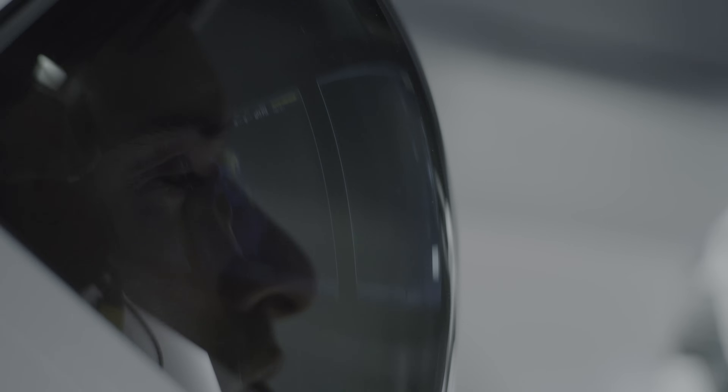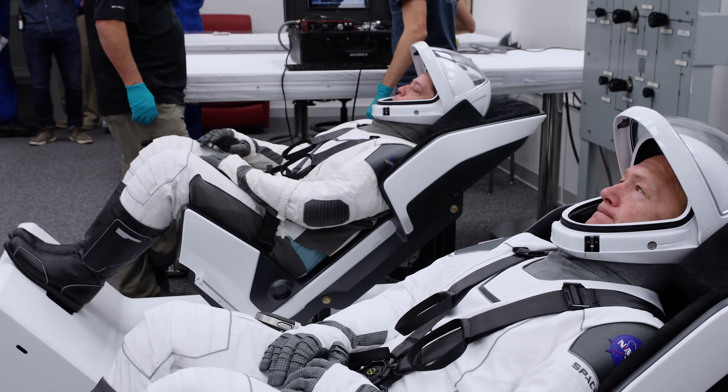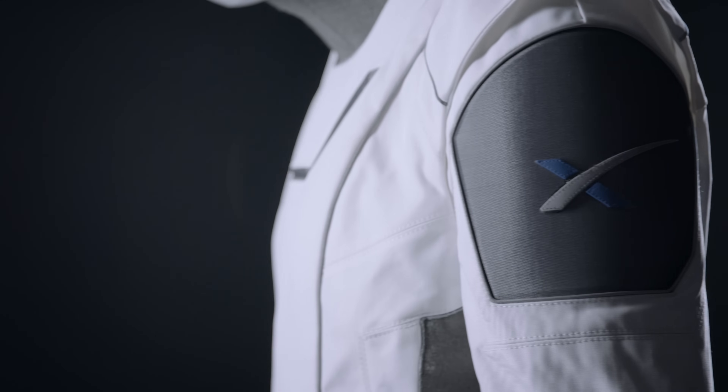The spacesuit's primary purpose is to protect the crew in the unlikely event that the cabin were to depressurize, but the suit does a number of additional things. It provides cooling and communication to the crew inside the suit, provides hearing protection, and the outer layer is flame resistant, so it provides flame protection as well.